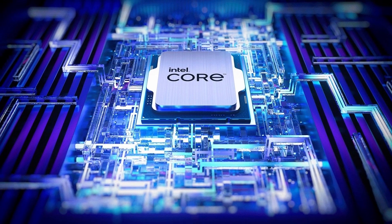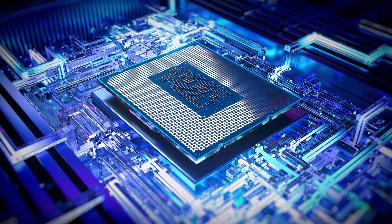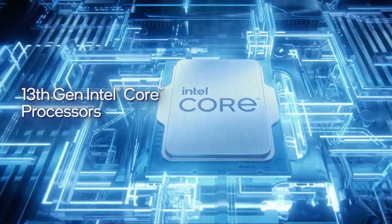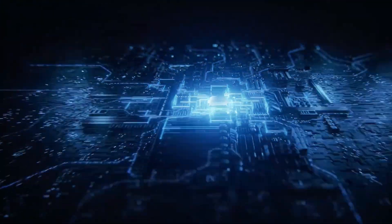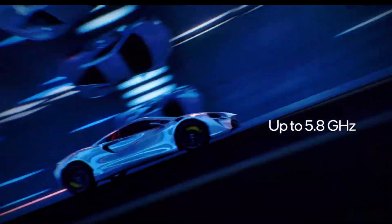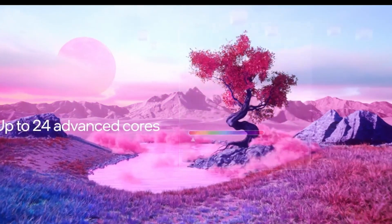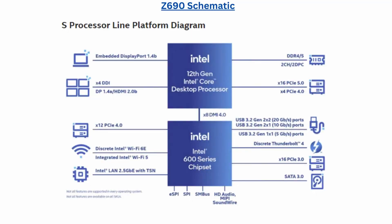Intel has recently released their 13th Gen Core processors. These are some of the fastest CPUs on the market, with some boasting extreme specifications. These chips can be used on any motherboard supporting the LGA1700 socket, but in today's video we will compare the Z690 and Z790 series of motherboards. Keep watching to find out which one is right for you.